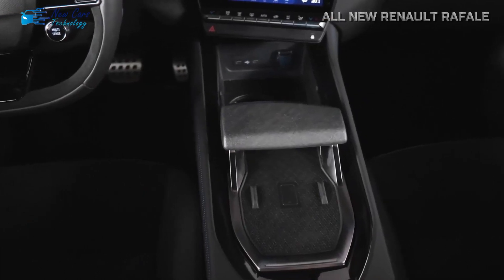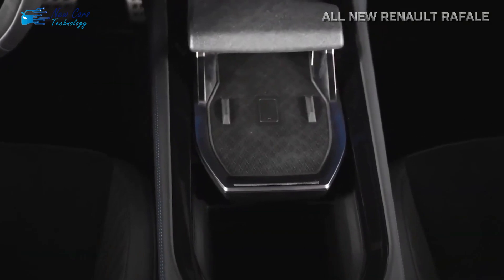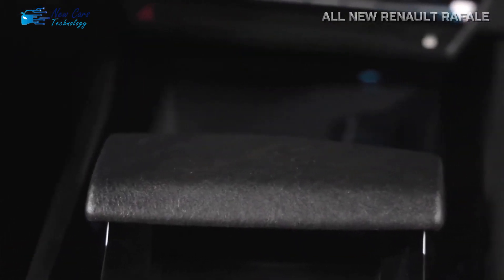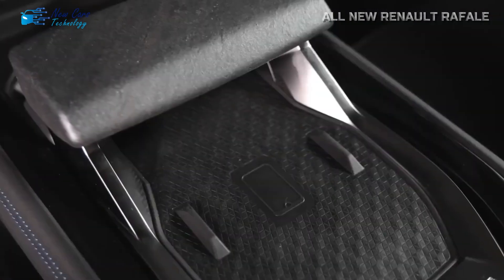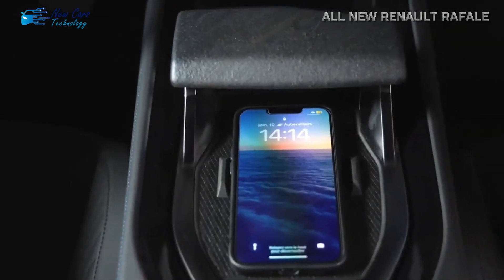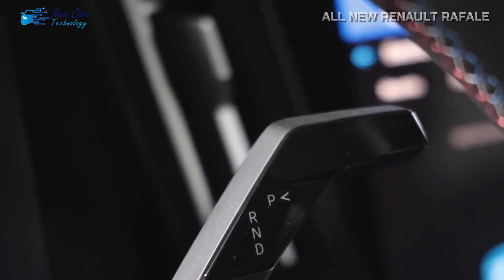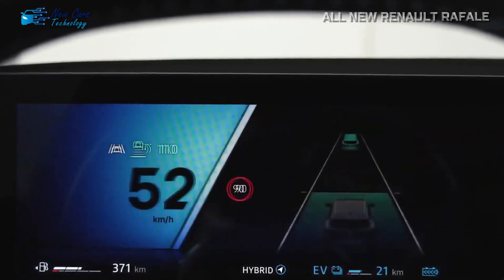The 12.3-inch digital instrument cluster is accompanied by a 12-inch portrait-oriented touchscreen on the inside, echoing several of Renault's current vehicles including the Megane E-Tech Electric, where it was first fitted. The infotainment system runs on Android Automotive 12 and allows wireless Android Auto and Apple CarPlay. Customers will also be able to order the coupe SUV with a 9.3-inch head-up display that reflects pertinent information onto the windshield.